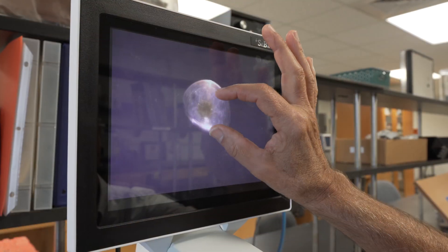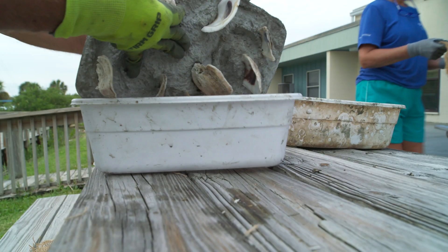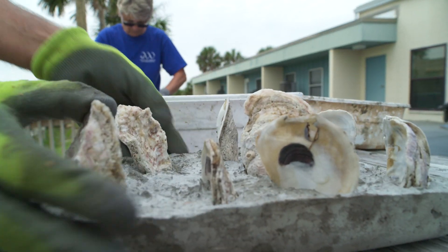Restoration of diminished oyster reefs is not a new thing. But here at Whitney Lab, we're advancing the work with a new sustainable initiative called CORE — Community Oyster Reef Enhancement Modules.